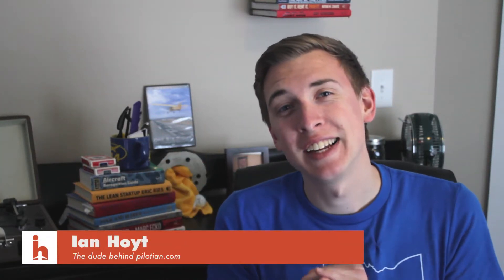What's up everyone? My name is Ian, and today we're going to talk a little bit about emergency squawk codes.